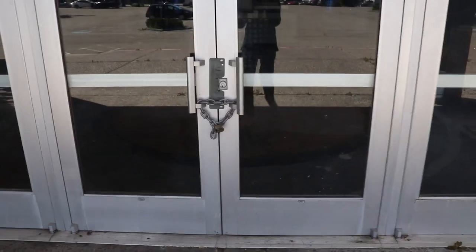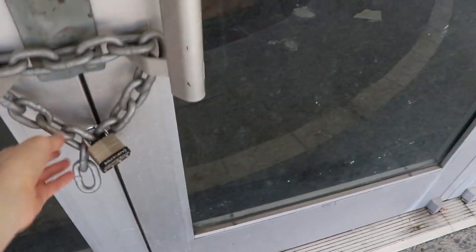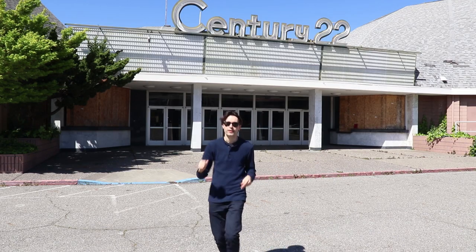Unfortunately, since 2014 the Century theaters have been closed. Check it out though - some neon is still lit right there. I really hope these Century dome theaters can be saved. This was one of the first theaters in the U.S. that showed the original Star Wars.